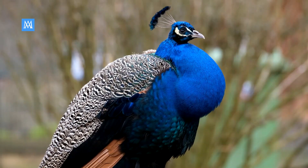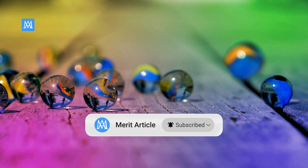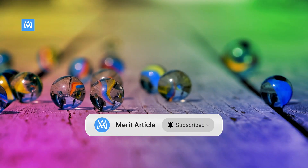Before we dive into the video, please like, make sure to hit the subscribe button and ring that notification bell, so you never miss out on our latest videos.